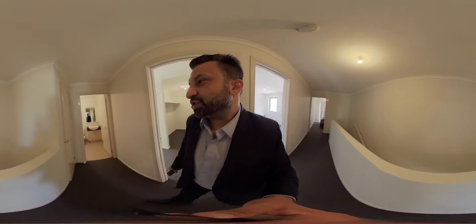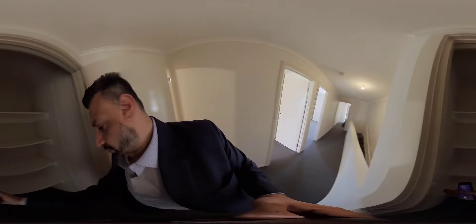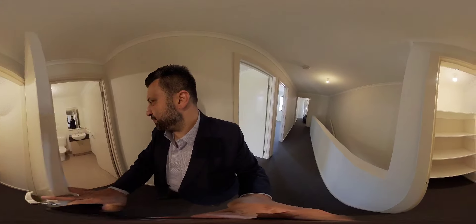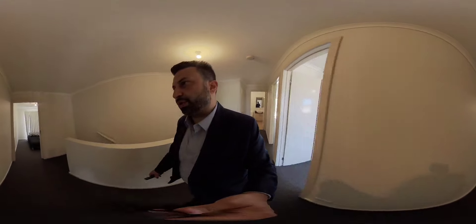Quite spacious here, and then you've got your closet. Then your central bathroom has got a shower and a bathtub as well, so it solves your purpose down here.